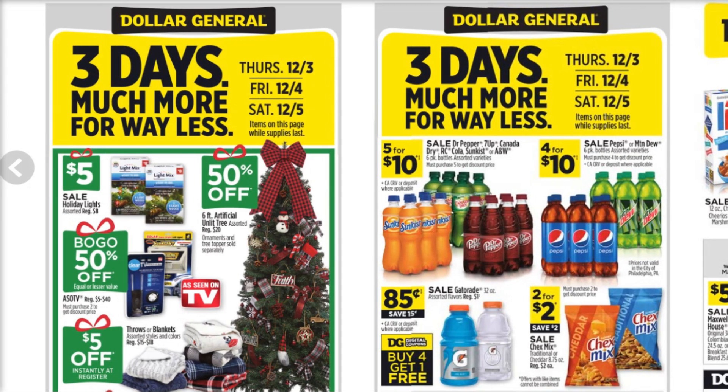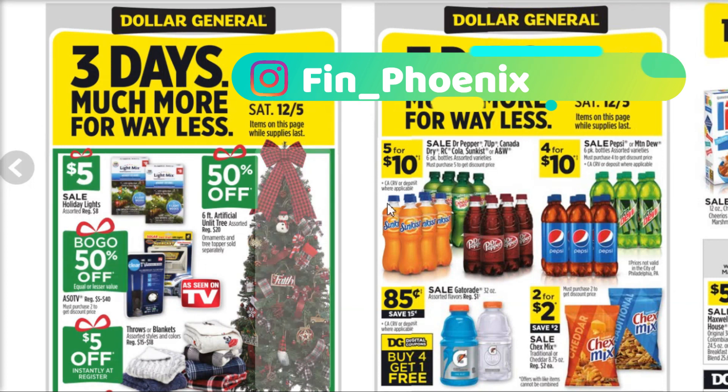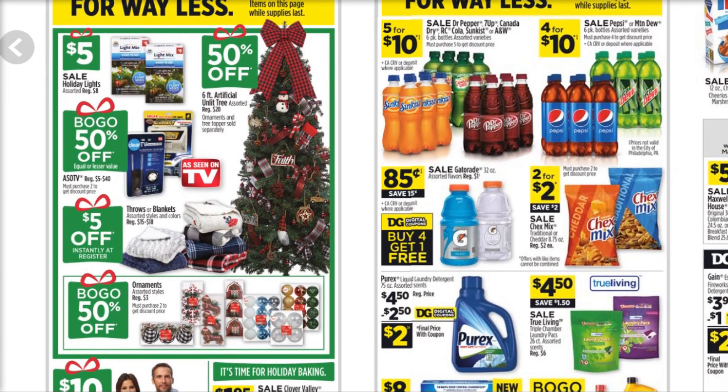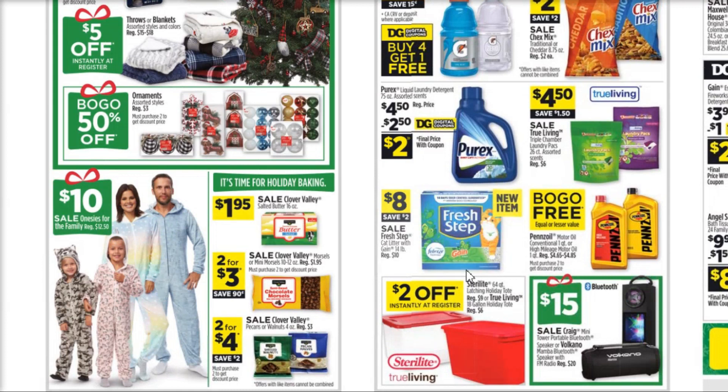Let's jump right in. First, I wanted to let you know there are three days of deals coming up — the third, fourth, and fifth. Holiday lights are still going to be on sale for $5. You can get 50% off trees up to six-foot, which are regularly $20, so $10 for a six-foot tree is a really good price. We've also got $5 off instantly on the nicer thick chunky throws, buy one get one 50% off on ornaments, and $10 onesies for the whole family.